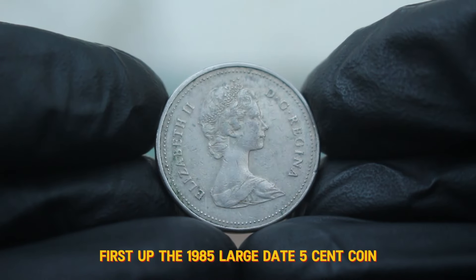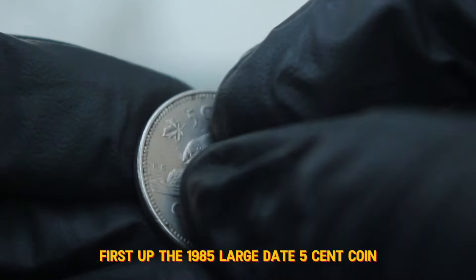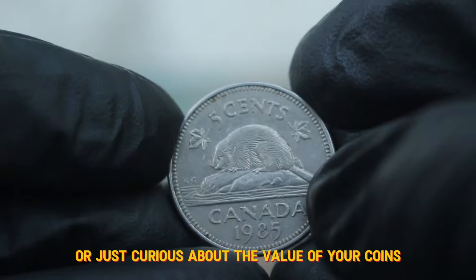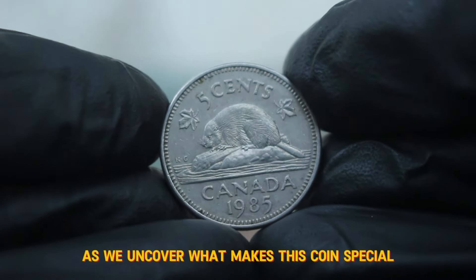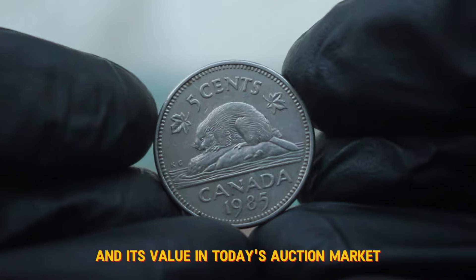Welcome back. First up, the 1985 large date 5 cent coin. If you're a collector or just curious about the value of your coins, stick around as we uncover what makes this coin special and its value in today's auction market.